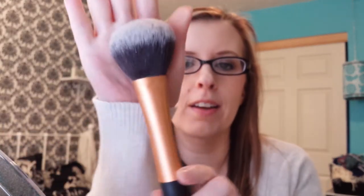I like the Real Techniques Powder Brush. It's so soft and so big, and you can just use it real quick. Really like that.